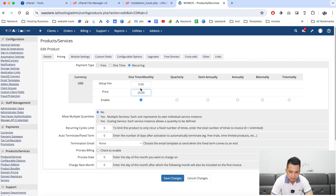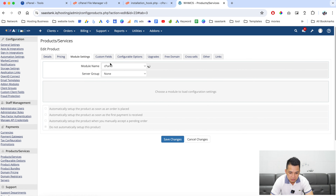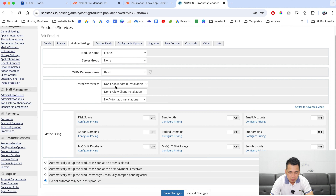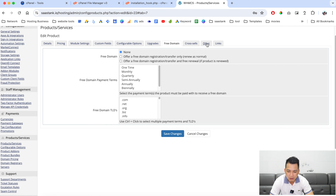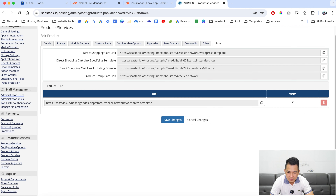Let's set this product at $20 a month, no setup fee. Go to Module Settings — as you can see there are options: 'Install WordPress', 'Don't allow admin to install WordPress', 'Don't allow clients to install WordPress', 'No automatic install WordPress'. We don't want cPanel to automatically install WordPress because we'll deploy a custom WordPress later. We want to automatically deploy the cPanel when the first payment is received. Note the product ID — in this case it's 22. Save the changes.